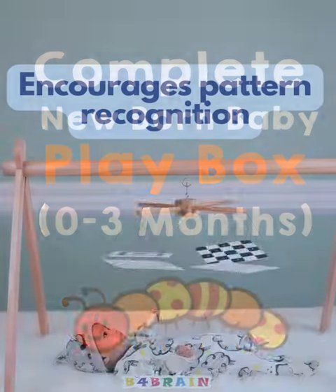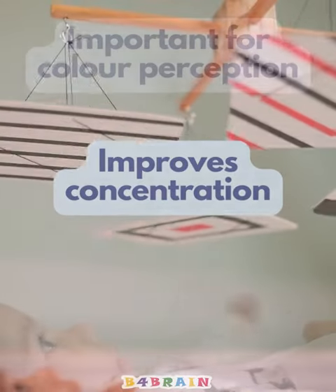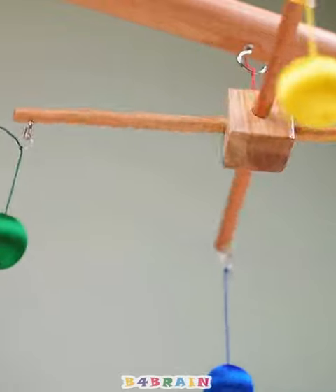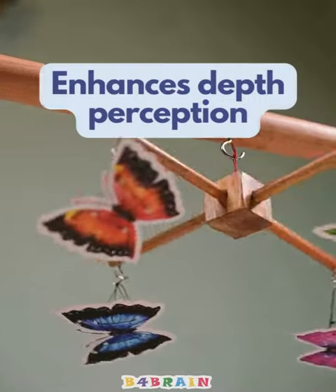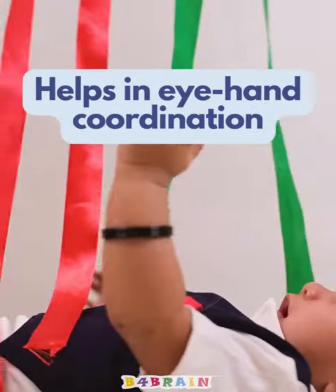Our complete newborn baby playbox comes with a high contrast pattern mobile encouraging pattern recognition, a primary color mobile improving color perception, a butterfly mobile enhancing depth perception, and a ribbon play that helps in eye-hand coordination.